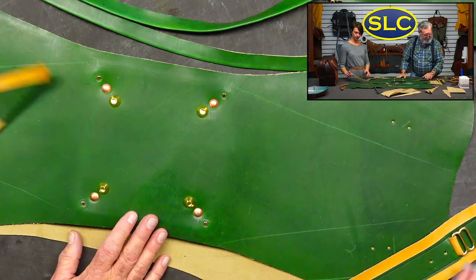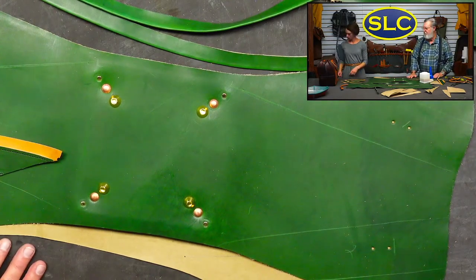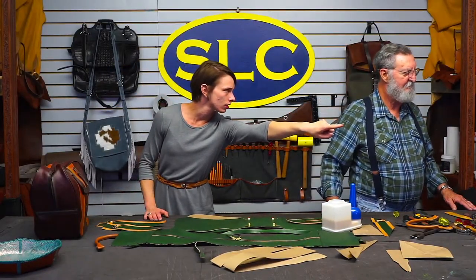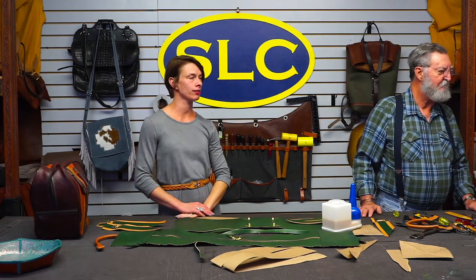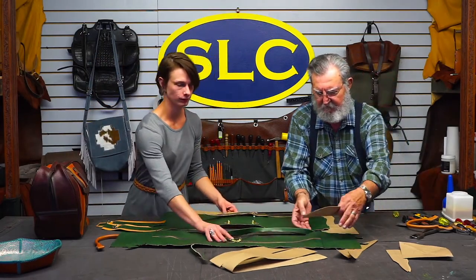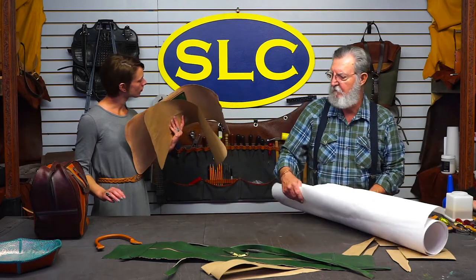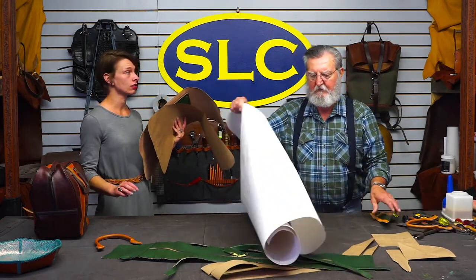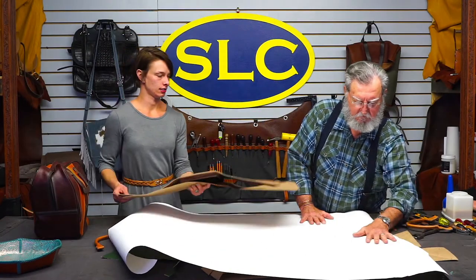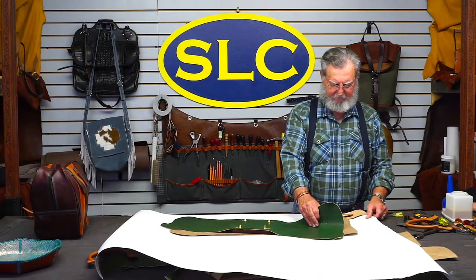Now the next step — do we have any paper? We're a leather store! The coaster is made from full-weight skirting, about 12 ounce. The outside of the bag was split to seven to eight ounce, and this skived section is about five to six or six to seven ounce.